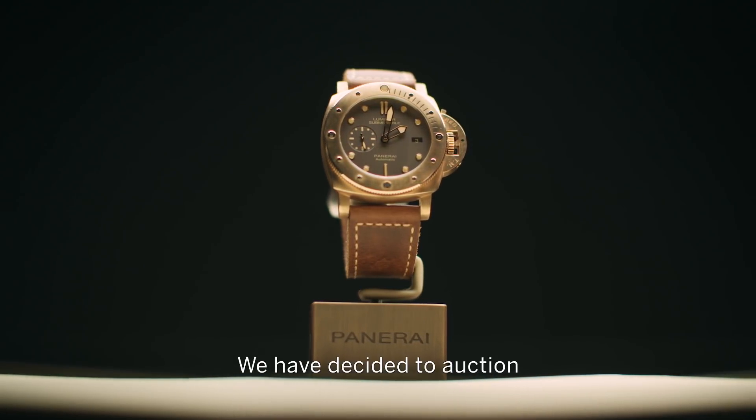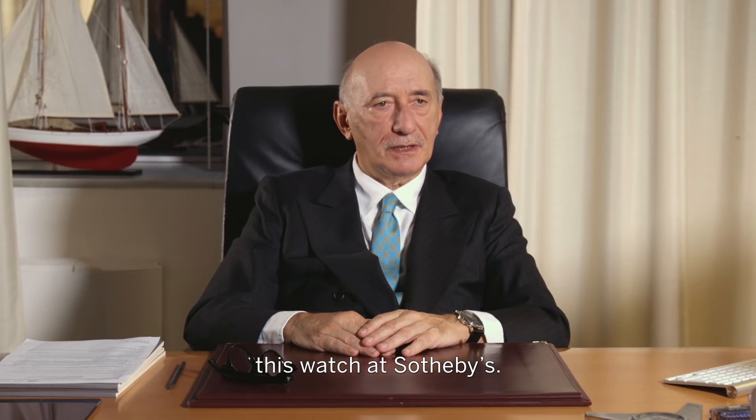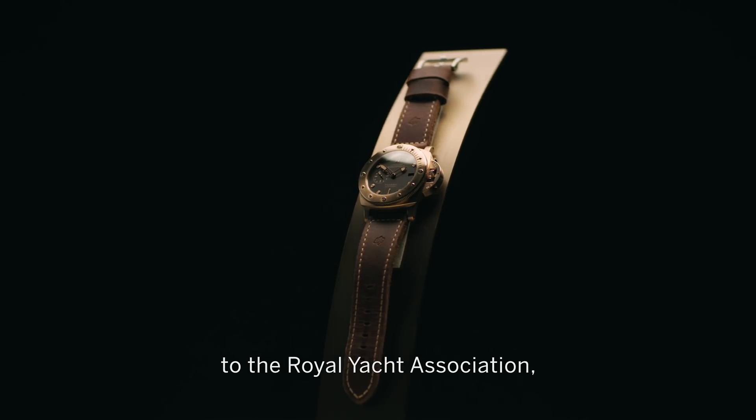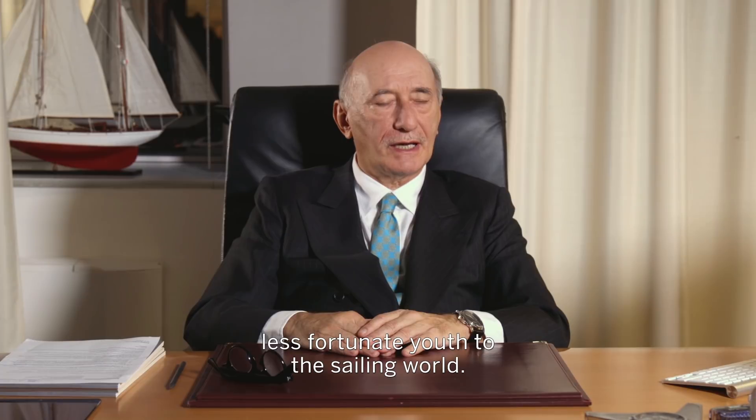Noi abbiamo deciso di destinare questo orologio a una vendita all'asta con Sotheby's, il cui ricavato sarà devoluto alla Royal Yacht Association al fine di aiutare quei giovani poco fortunati all'introduzione nel mondo della vela.